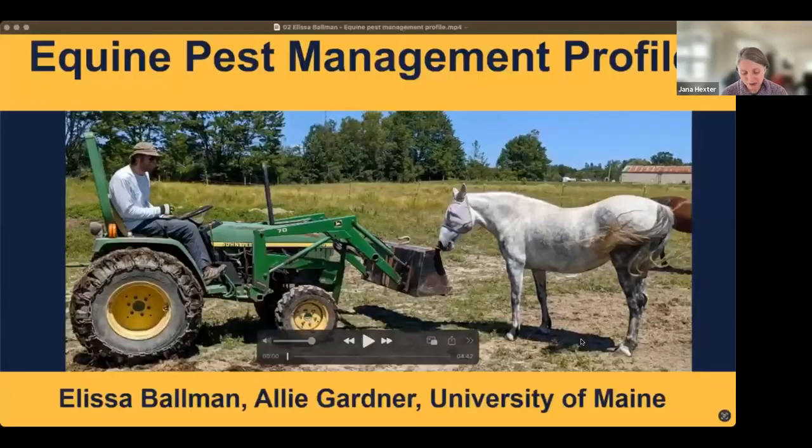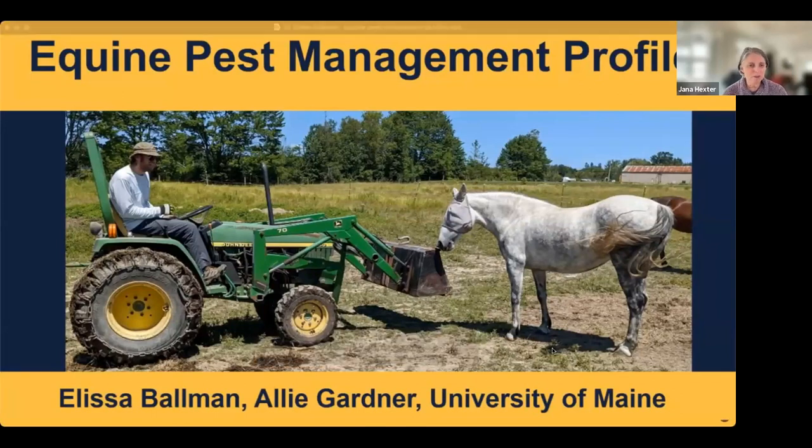That's a great way to start the day talking about cattle dung. Our next presentation is by Alyssa Buhlman: 'Equine Pest Management Profile — a New Guide for Managing Equine Pests in the Northeast.' This was also funded by the Northeastern IPM Center and Alyssa is at the University of Maine.